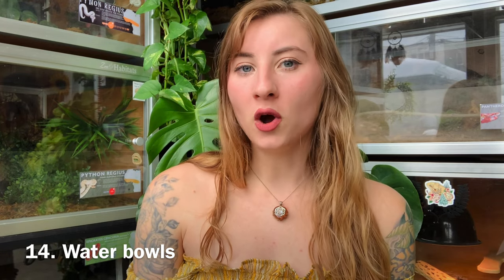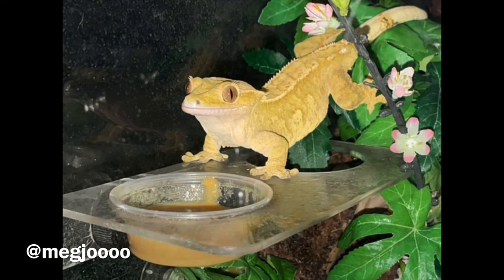Crested geckos do not typically drink from water bowls, but you can offer one just to be safe — some of them actually will drink from water bowls, though it's not common behavior. If you do offer one, you still need to mist the enclosure so they can hydrate naturally by licking moisture off the leaves and enclosure walls. Make sure the water bowl is always clean since standing water can grow bacteria over time. Also make sure it's a shallow bowl — these crested geckos cannot swim.